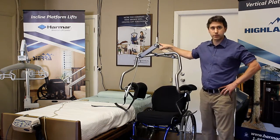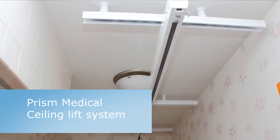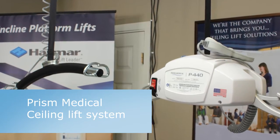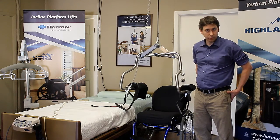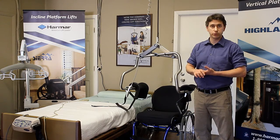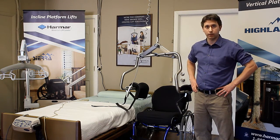This harness allows many individuals to be able to transfer themselves where they might otherwise be dependent on caregivers, and they can now transfer themselves independently. It also gives the advantage where it supports at the trunk and under the thighs, but leaves the buttocks area open, so if somebody's at risk or has pressure sores or skin issues, it totally takes contact off of that area.